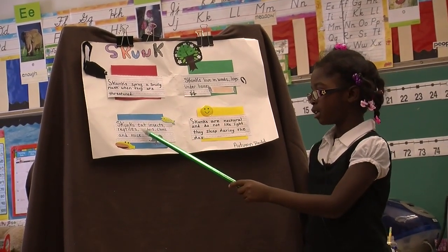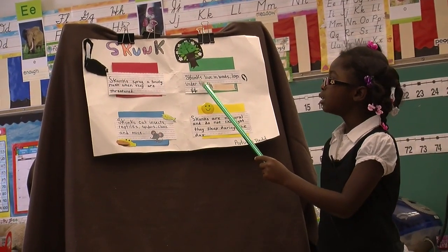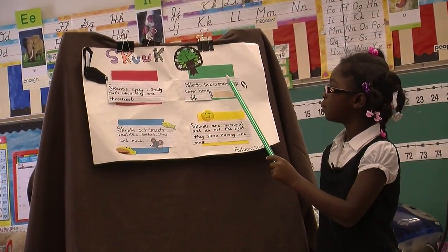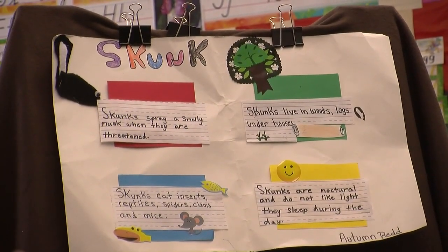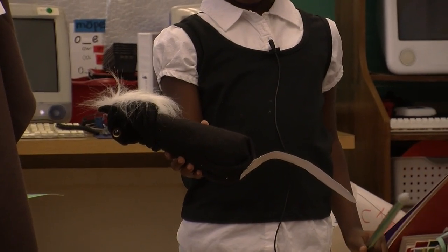Skunks eat insects, reptiles, spiders, clams, and mice. Skunks live in woods, logs, and under houses. Skunks are nocturnal and do not like light. They sleep during the day.